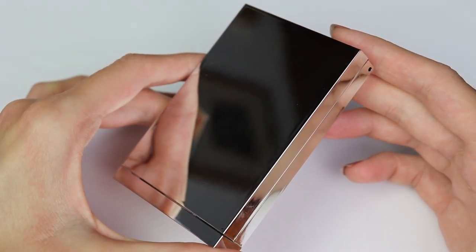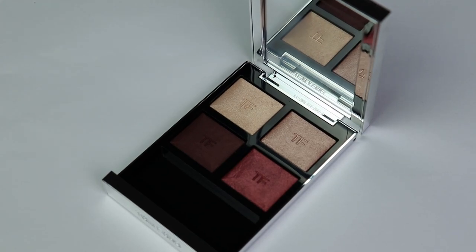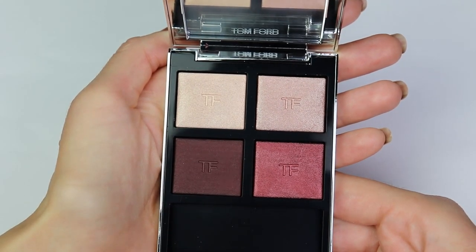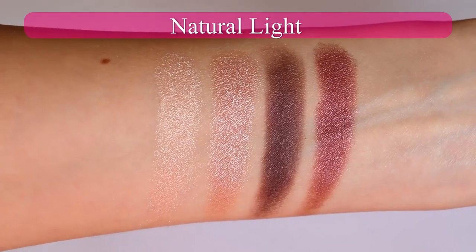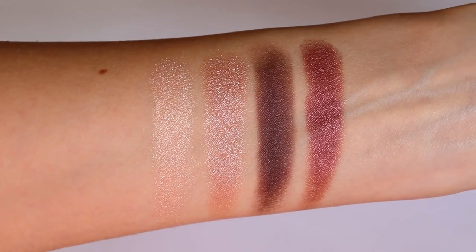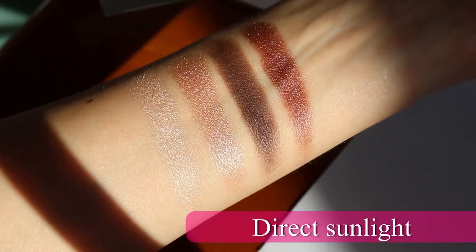Moving on to number two, and that is the new Tom Ford eyeshadow palette in Mercurial — this is the Extreme formula from Tom Ford. I have a full review of this eyeshadow palette and I think it's very interesting and very suitable for the season. This is a beautiful combination of Nude Dip — the top two shades — and Honeymoon — the bottom two shades.